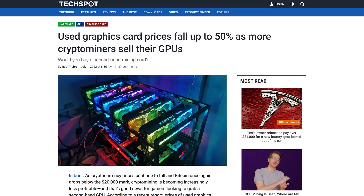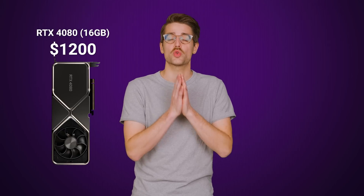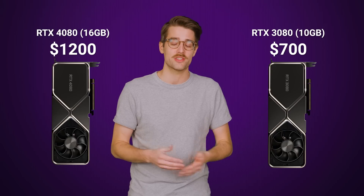But here in the present, with crypto mining crashing and used cards flooding the market, many folks were hoping the Ada Lovelace series would be relatively affordable. But the 16-gigabyte RTX 4080 starts at $1,200 — a 72% price increase over the 3080.